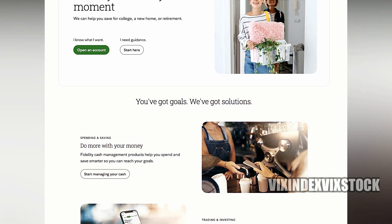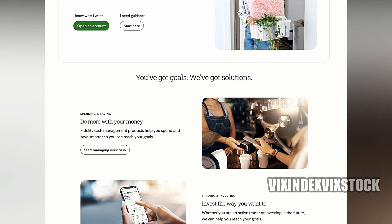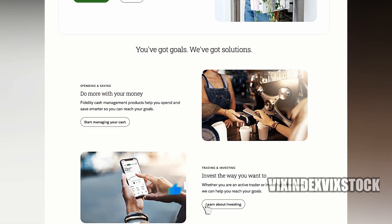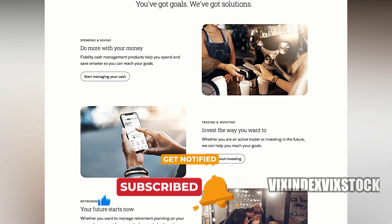Additionally, different account types can offer distinct tax advantages. For example, a traditional IRA allows for tax deductions on contributions, while a Roth IRA provides tax-free withdrawals in retirement. By opening multiple accounts, investors can strategically utilize these tax benefits to minimize their overall tax burden.